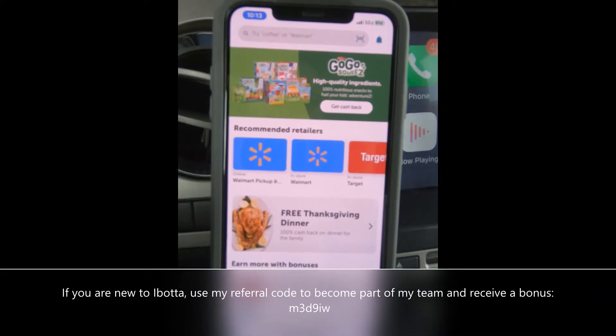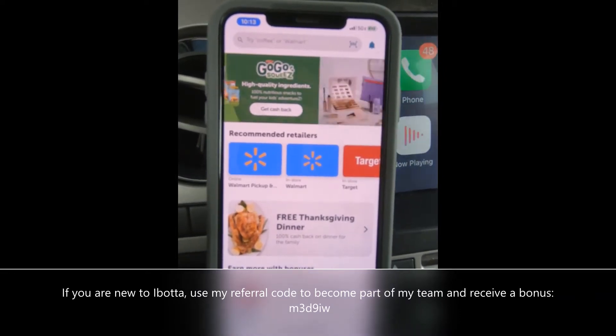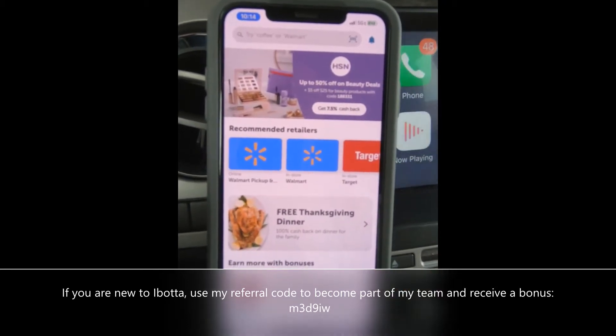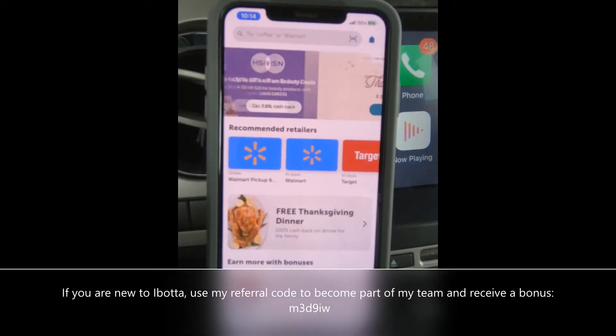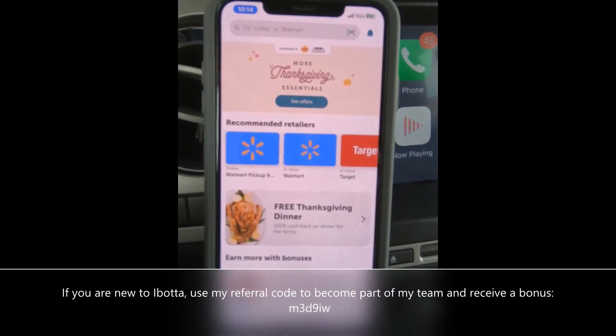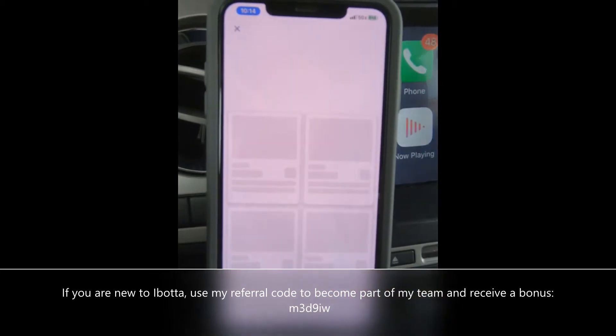Hey guys, this is Crystal from 'What Was Mommy Thinking.' I wanted to do a super quick video about the Ibotta app and the free Thanksgiving dinner. Mine's gonna look a little bit different only because I've already done the rebate, but I just wanted to show you guys if you log into your Ibotta and you click on the free Thanksgiving dinner.